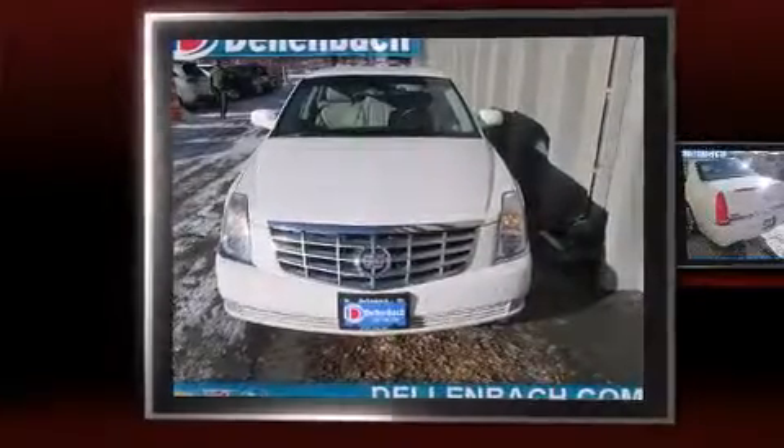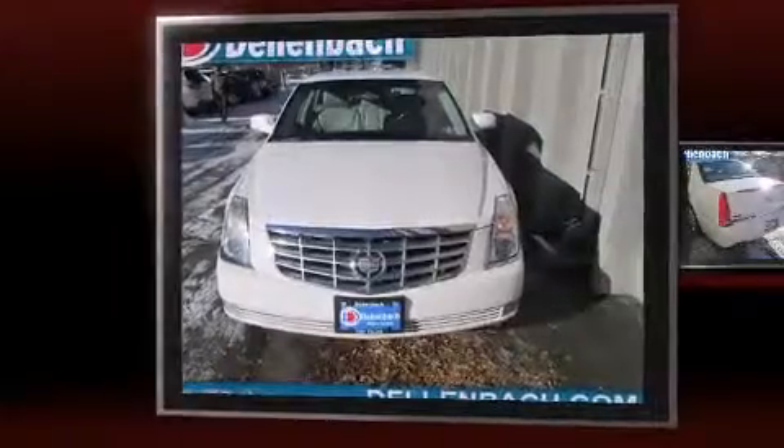Here's a great deal on a 2007 Cadillac DTS. This four-door sedan has just over 90,000 miles.